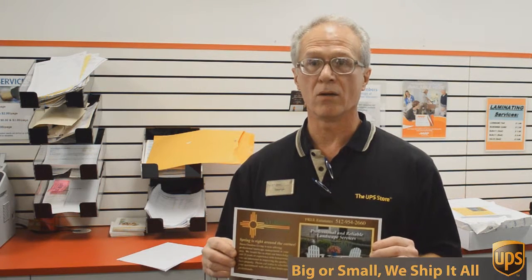All for 49 cents each. Can't beat that. So if you want that kind of deal, come to the UPS Store here on Mesa Drive and we'll help you.